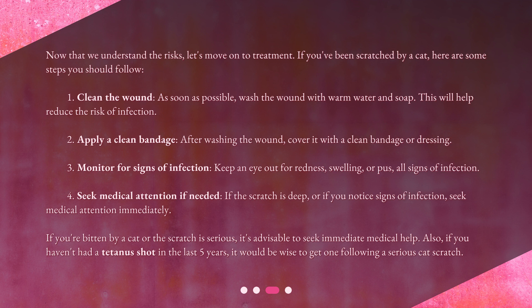Three: monitor for signs of infection — keep an eye out for redness, swelling, or pus, all signs of infection. Four: seek medical attention if needed — if the scratch is deep or if you notice signs of infection, seek medical attention immediately. If you're bitten by a cat or the scratch is serious, it's advisable to seek immediate medical help. Also, if you haven't had a tetanus shot in the last five years, it would be wise to get one following a serious cat scratch.